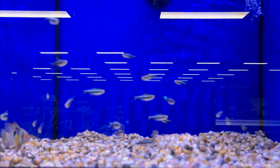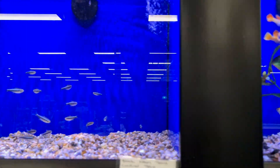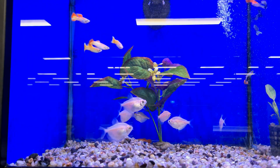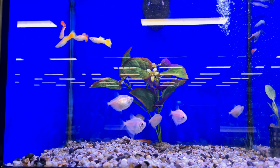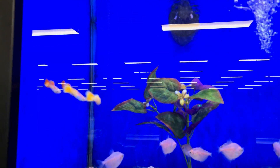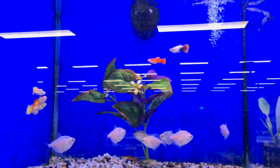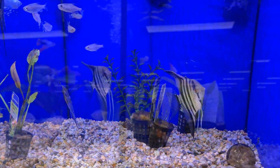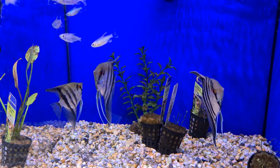And some tetras — some black tetras, black neons, and some albino black skirt tetras here. Also a couple of very nice little male guppies, and a few more male guppies in there — some very very attractive ones.